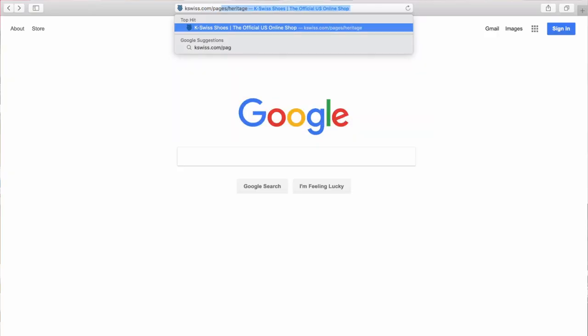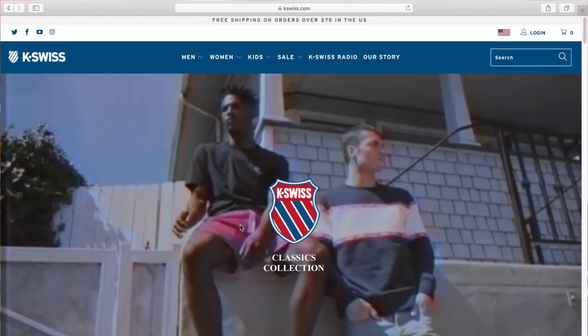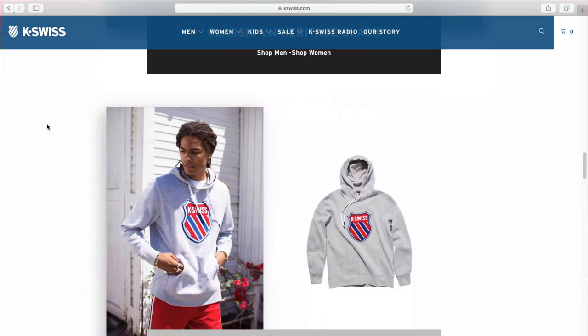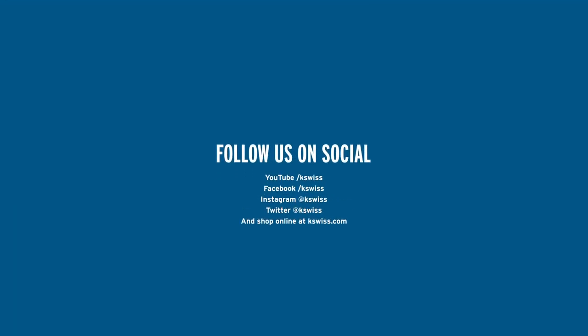If you want to check it out, go to kswiss.com — K-S-W-I-S-S dot com. And not only check out the apparel, but all the great imagery and a lot of the content that we've created to really help tell the story. Have a great day.